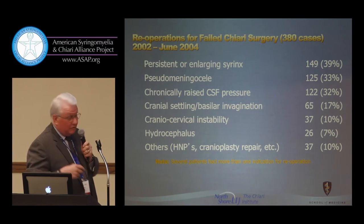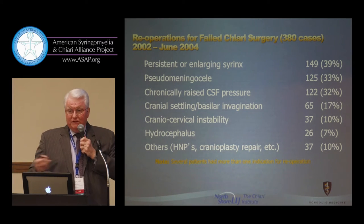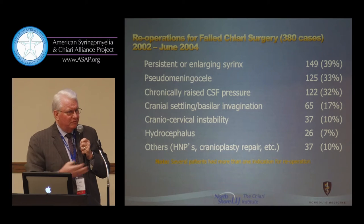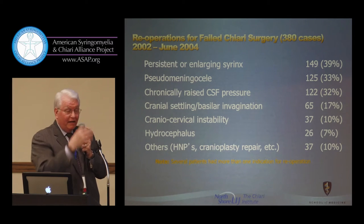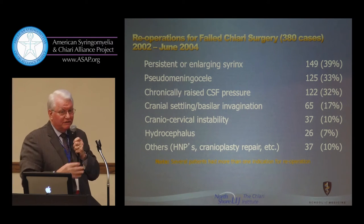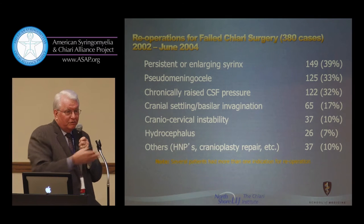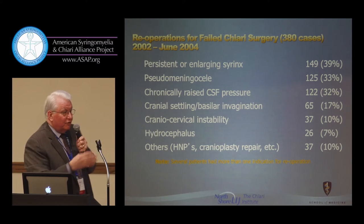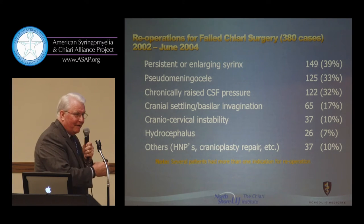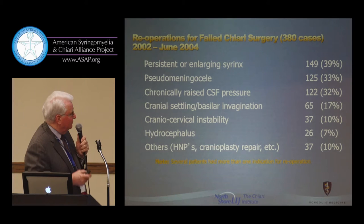We saw many patients who had had a posterior fossa decompression and got worse — one of the stories that piqued Dr. Bolognese's interest. These people came in worse: the decompression looked great, but they were worse. It took putting the picture together to see that they were just more unstable after their ligamentous attachments were loosened by the surgical procedure that was supposed to help them. Those patients needed a hybrid or other surgical approach. Not all surgery fits — you have to know what you're treating to anticipate and validly assess surgical outcomes.